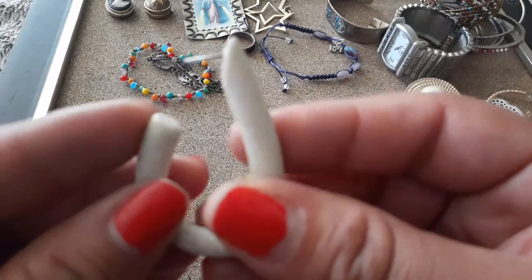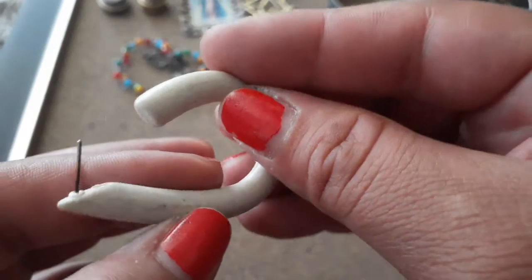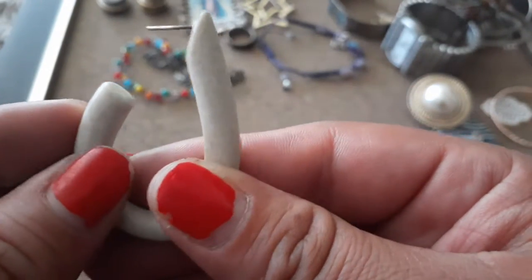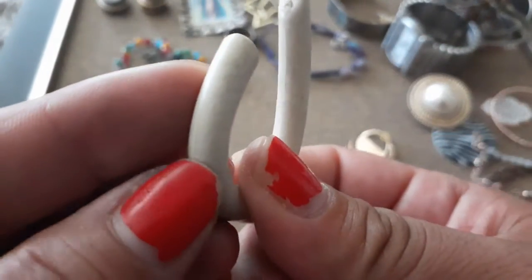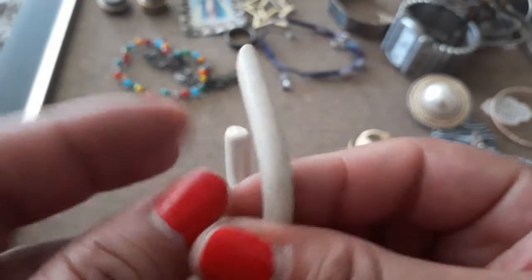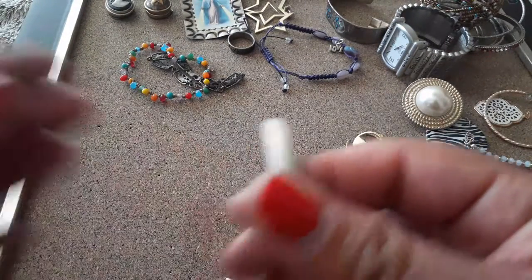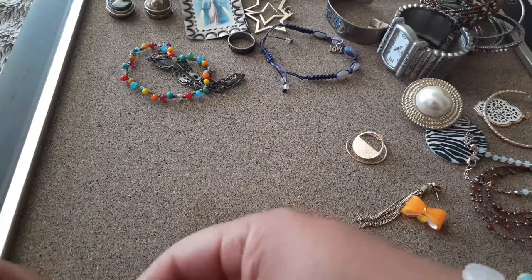At first I thought it was a gauge, you know, those people that gauge their ears — but it's an earring. I don't know if it's made out of wood — no, it's plastic because you can see where it's connected. They probably poured it in a cast. And here we've got a bunch of little earrings.